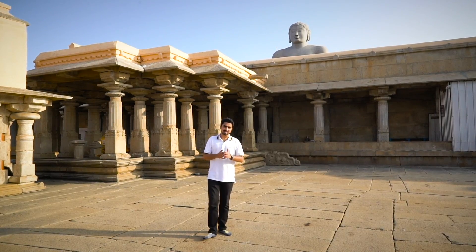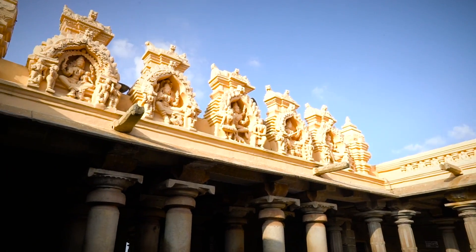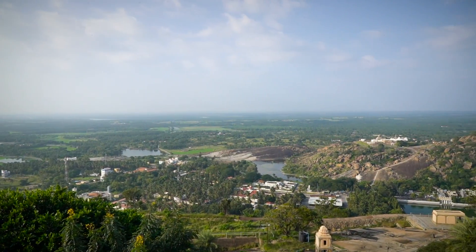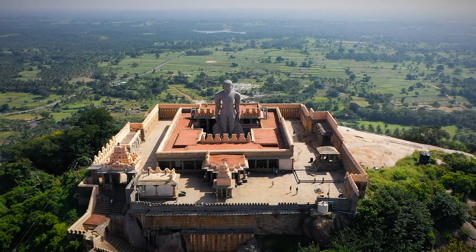It was built in 981 AD and it's one of the largest freestanding statues in the world. While the view from here is amazing, we still have a long way to go back down, so let's get back to the Hyundai Venue.